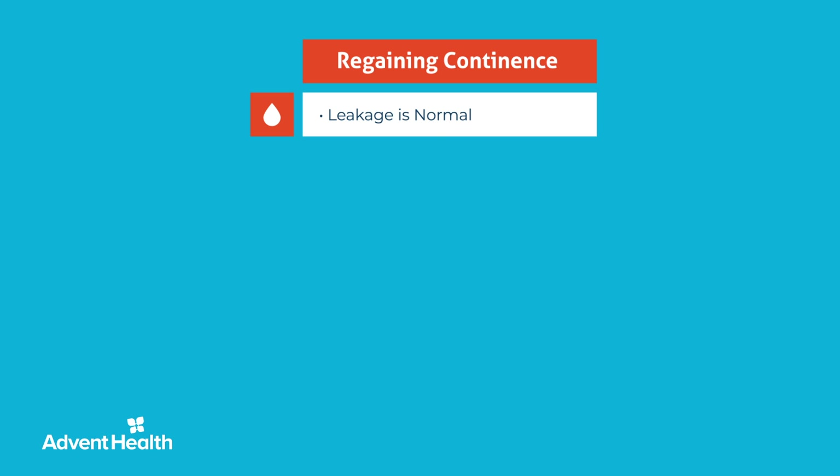You will probably experience urinary leakage after the catheter is removed, especially during any weight-bearing activity. This is normal and usually lessens with time.